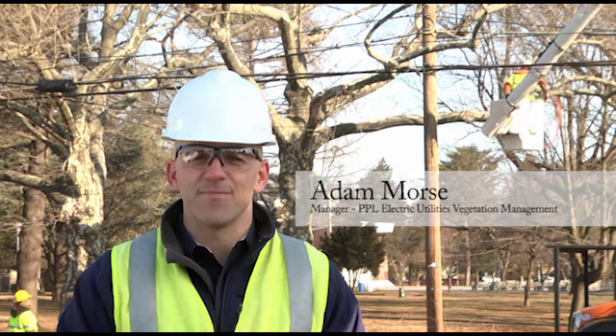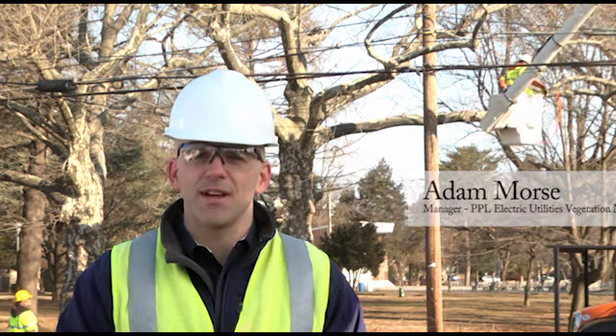Hi, I'm Adam Morse, Manager of PPL Electric Utilities Vegetation Management Program. The vital job of trimming and clearing trees near our power lines occurs year-round across our service territory in central and eastern Pennsylvania. In recent years, we've stepped up the scope of our work to help ensure even greater reliability. It's starting to pay off.